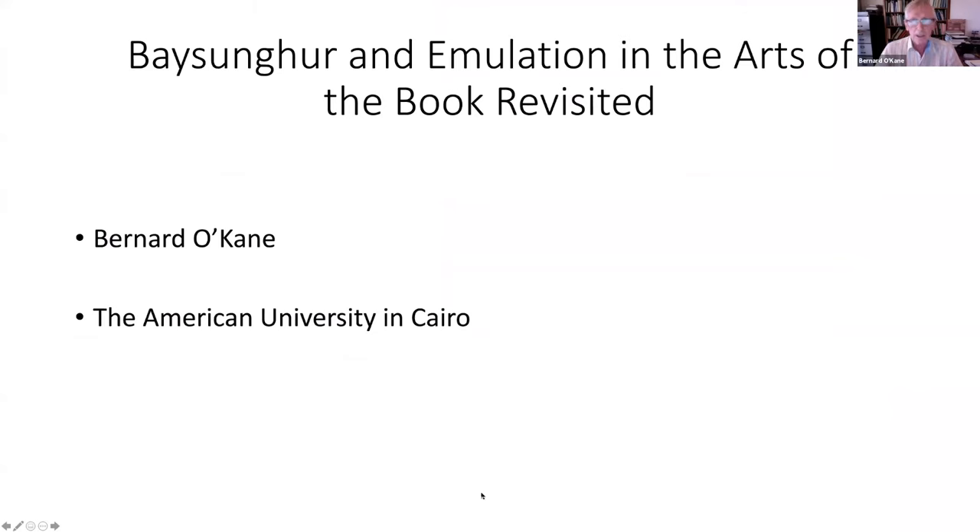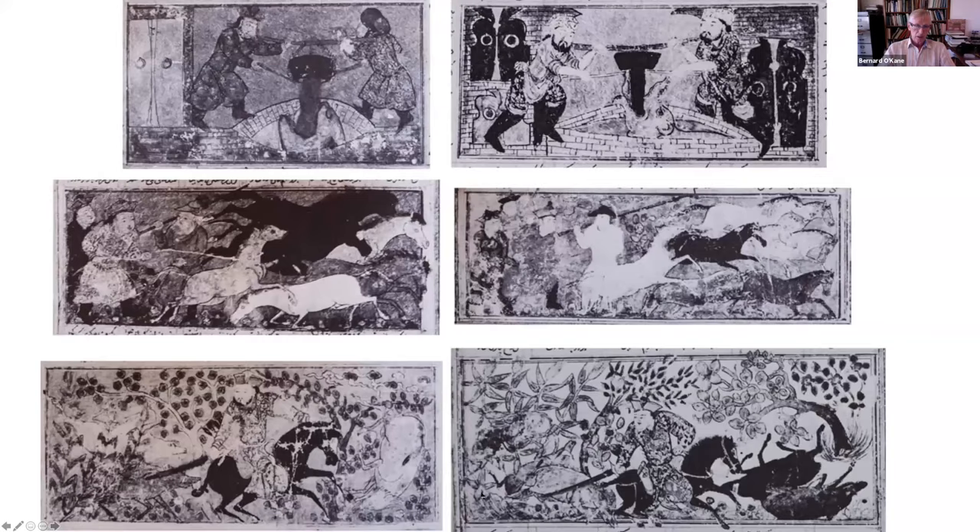The name of my topic, Emulation in the Arts of the Book, comes from an article by David Roxburgh on two key manuscripts of Khalila wa Dimna: one made by painters for the court of Baisungur in his atelier, the other which is a remounting of earlier Jalayirid paintings. We're going to be talking about emulation and copying. Sheila Blair, in her study of the Jami al-Tawarikh, told us that emulation and repetition are key elements within every early painting atelier in the history of Islamic art.